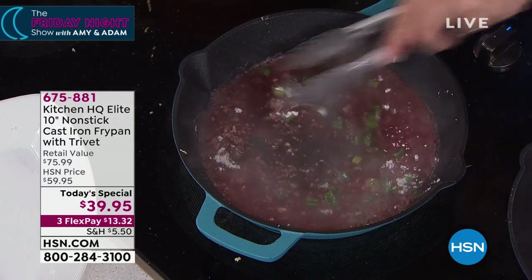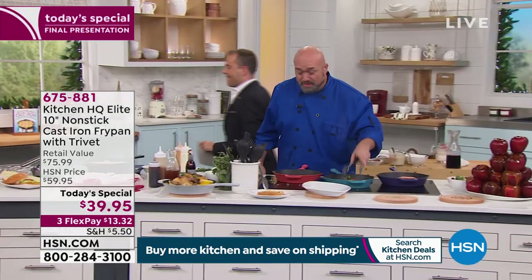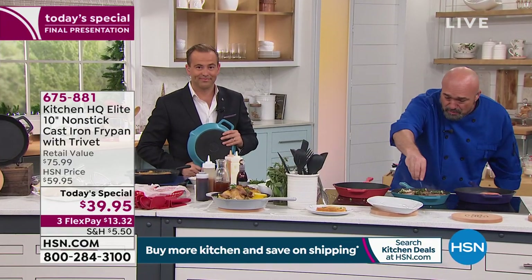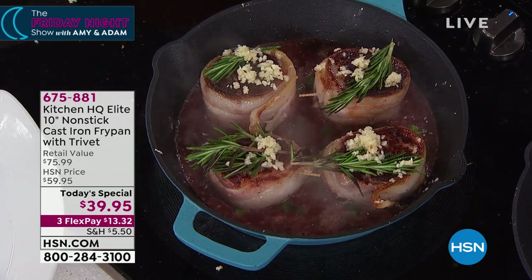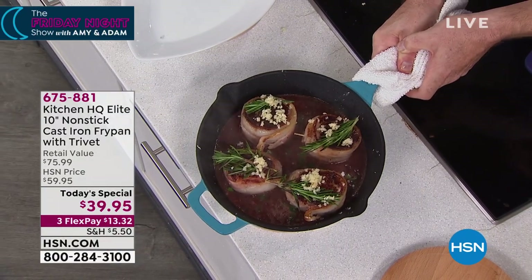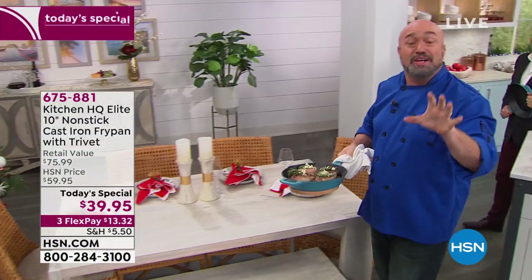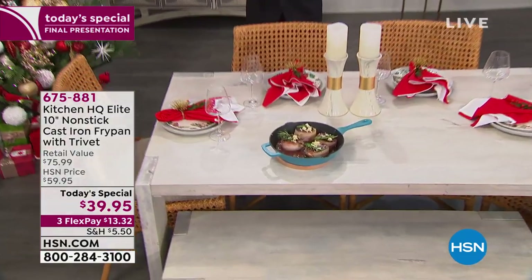Let's give that a little mix, and this gives me my first opportunity to show you this incredible trivet. With the holiday season here, watch what I'm going to do — I'm going to get a little more garlic on top, and instead of having company come to the pan and serve themselves, I'm going to bring it to the table. Look at the trivet — solid beech wood, magnetized, hands-free. This is what entertaining is all about: taking that creation to the table and presenting it. That's what the colors are great for, that's what the trivet is beautiful for. Kitchen HQ, when it comes to non-stick cast iron, out of the park.